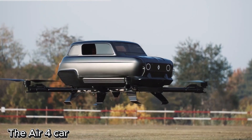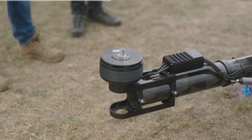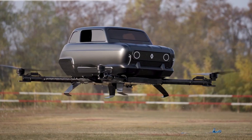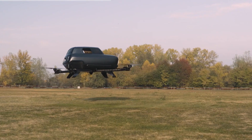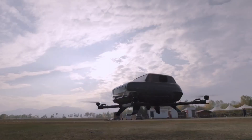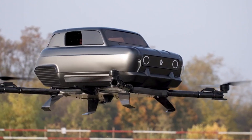The Air 4 car is a groundbreaking flying show car that redefines futuristic mobility. With the ability to soar up to 2,300 feet in the sky and reach speeds of 58 miles per hour, it's more than just a concept — it's a glimpse into the near future of personal aerial transportation. Engineered with cutting-edge aerodynamics and electric propulsion, the Air 4 blends automotive heritage with aviation innovation.